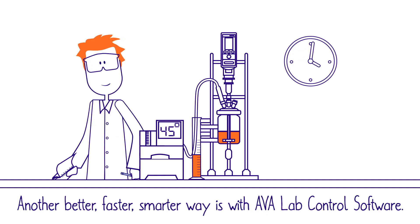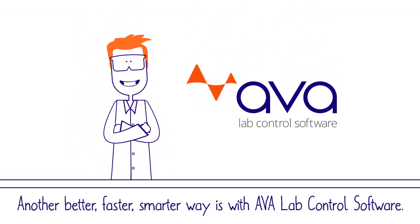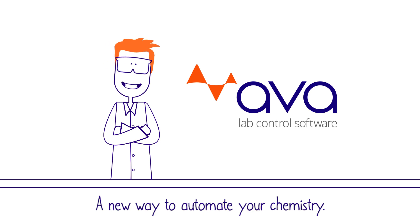Another better, faster, smarter way is with Ava lab control software — a new way to automate your chemistry.